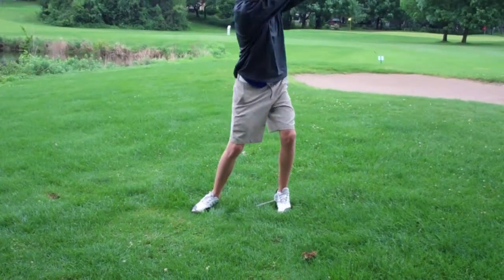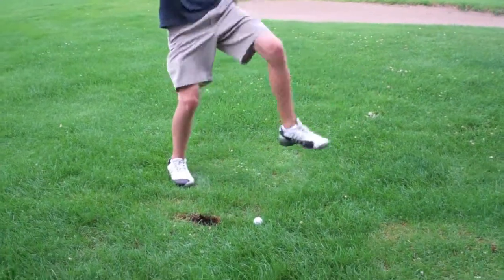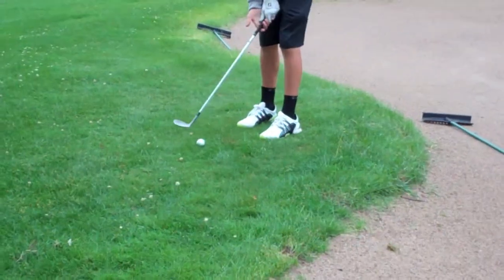Do you blade chip shots? Perhaps you chunk them. If so, this is the club for you.